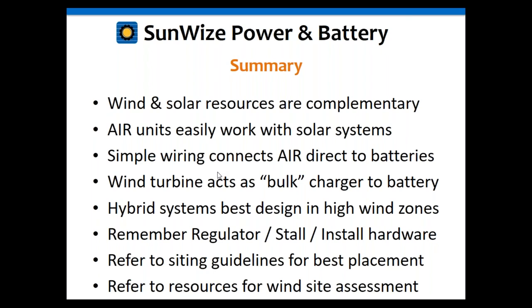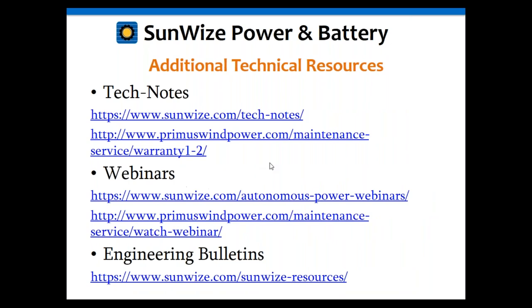For additional information, Sunwise has lots of wonderful information on our Tech Notes page. Primus also has great information on maintenance, servicing, and installation on their website. On both the Sunwise and Primus Wind Power websites, you'll find prerecorded webinars you're welcome to review at your own pace.